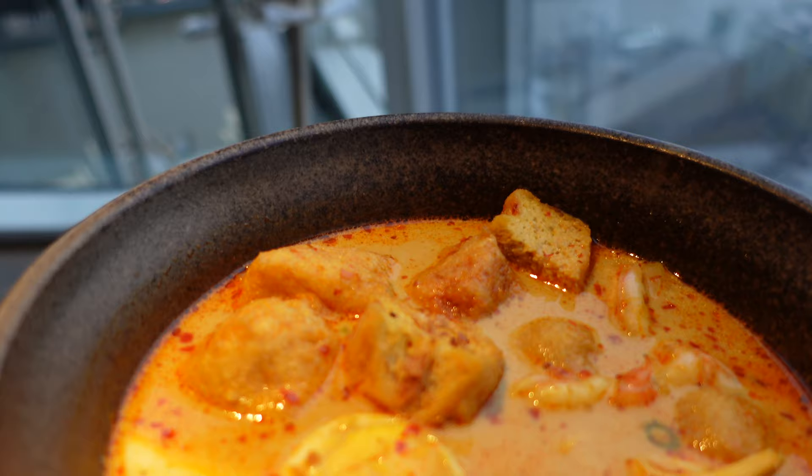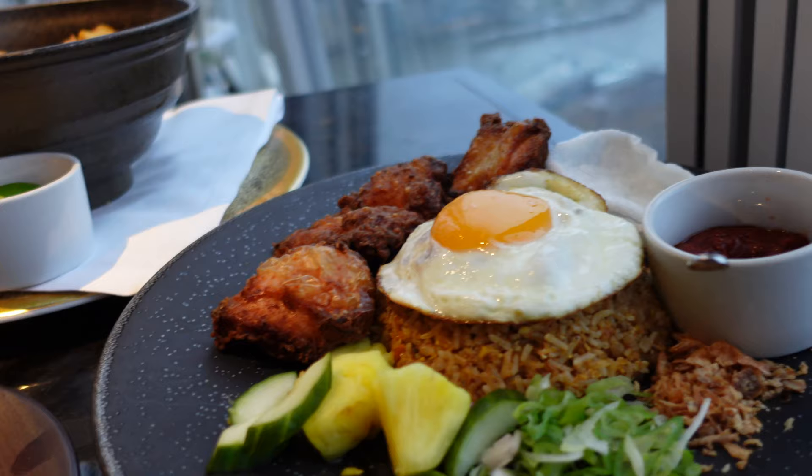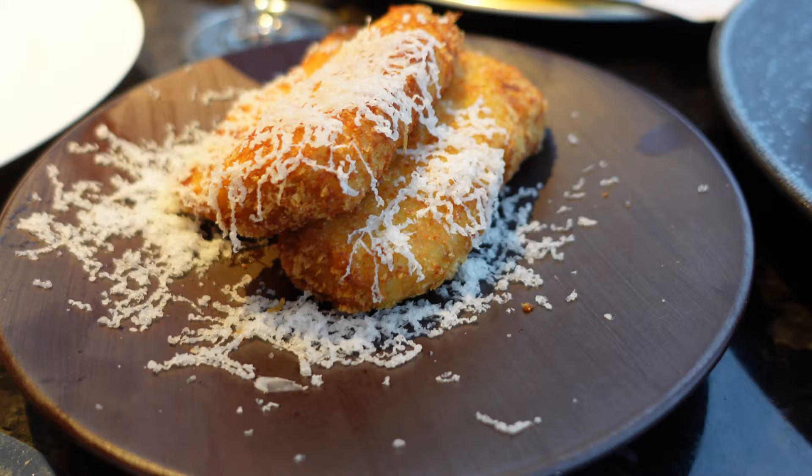We have the Sri Lankan laksa, which looks so good. Then we have Malaysian fried rice — this really reminds me of being in Bali. And then we have cauliflower truffle — oh, that looks so good. Oh my god, that is unreal! I never thought I'd say cauliflower truffle is unreal, but it is absolutely unreal.